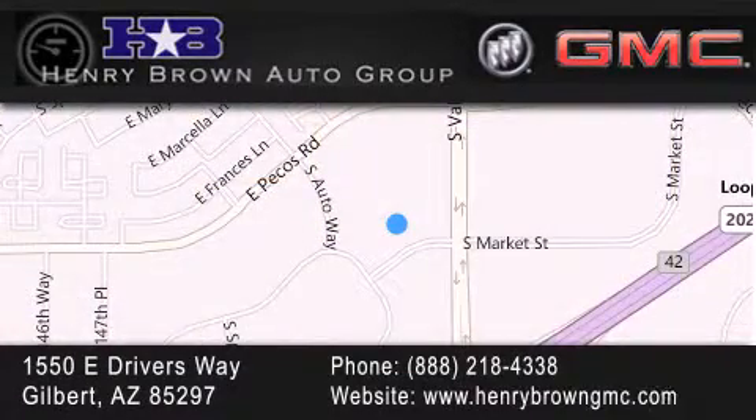Family owned and operated, offering every customer a premier experience. Cars and trucks and trades are worth more at Henry Brown Car and Truck Store. We'll see you next time.